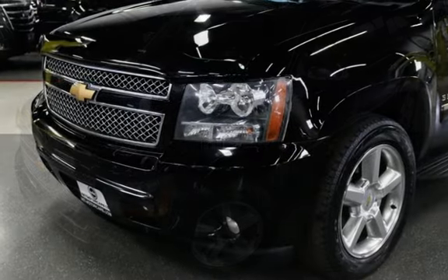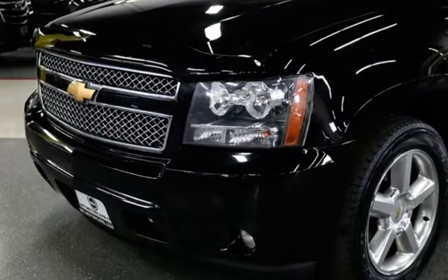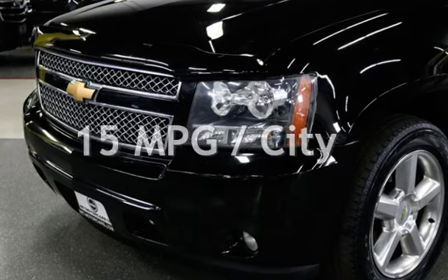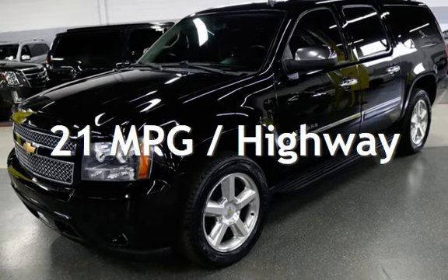This Chevrolet has less than 96,000 miles on the odometer. Estimated fuel economy for this vehicle is 15 miles per gallon in the city, and 21 miles per gallon on the highway.